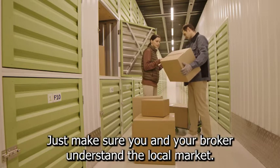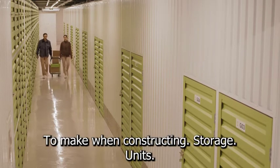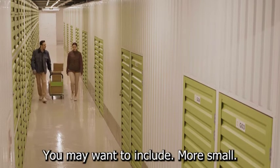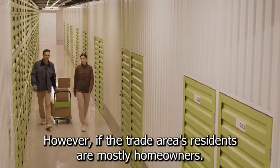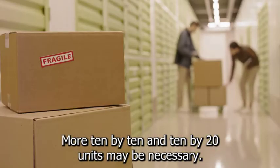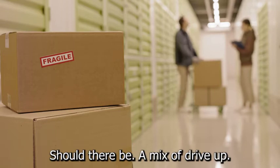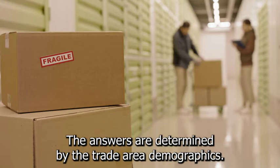Just make sure you and your broker understand the local market. Here are some considerations to make when constructing storage units. What will the unit mix be? If the facility is in a trade area dominated by apartment renters, you may want to include more small units, such as 5x5 or 5x10. However, if the trade area's residents are mostly homeowners, more 10x10 and 10x20 units may be necessary. Should the facility only have drive-up units or only units with indoor access? Should there be a mix of drive-up and indoor units? The answers are determined by the trade area's demographics.